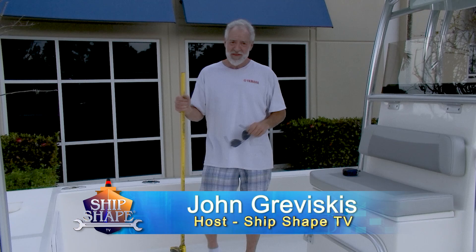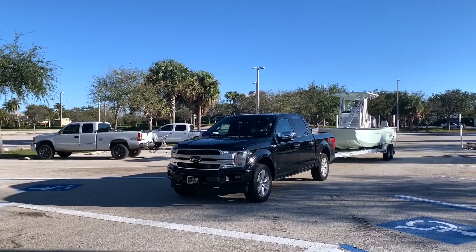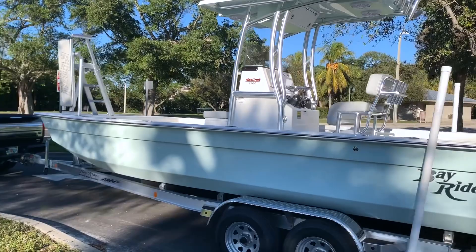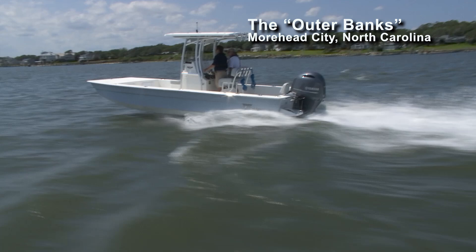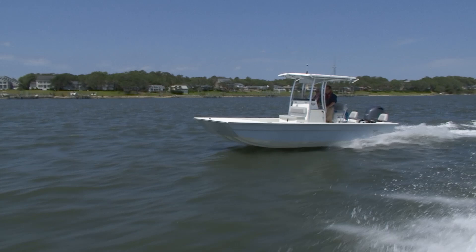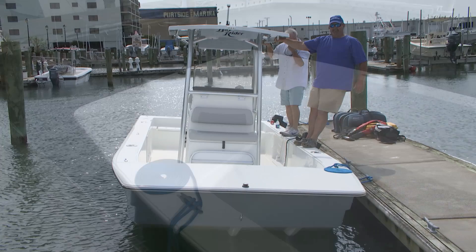This is a brand new 2020 KenCraft — they've been around for 45 years. This is their number one selling boat and it's a skiff, a flat bottom boat. I was in Morehead City sea trialing it, probably in a two-foot chop, and traditionally these flat bottom skiffs will beat the tar out of you in any type of wave action. This is so much different — actually, the faster you go the smoother the ride. I can't believe how stable this platform is.